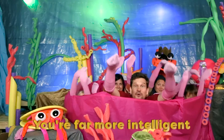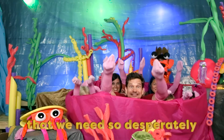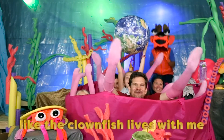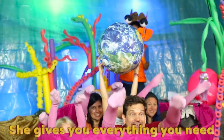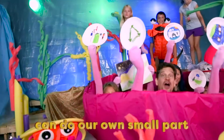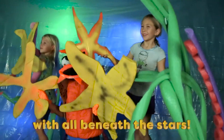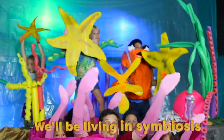You're far more intelligent than an anemone like me, but there's a lesson I can teach you that we need so desperately. You're living here with Mother Earth like the clownfish lives with me. Respect her and protect her — she gives you everything you need. And if we each can do our own small part, we can share this world. We'll be living in symbiosis.